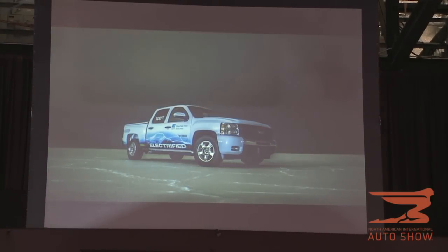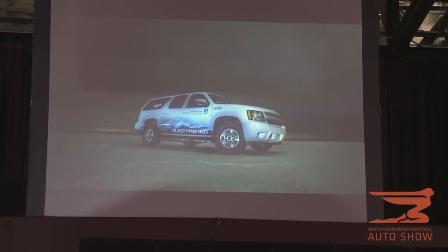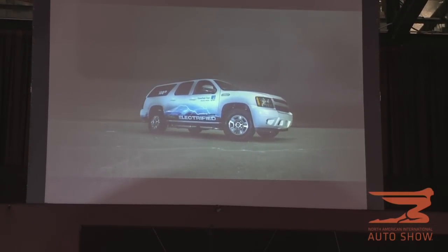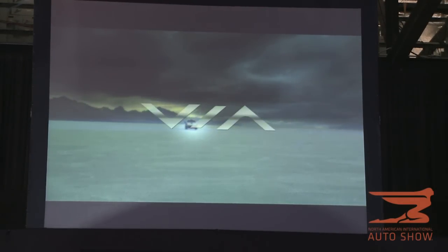The future is here today. Introducing the world's first extended range electric trucks by VIA Motors. Affordable, powerful, quiet and clean.